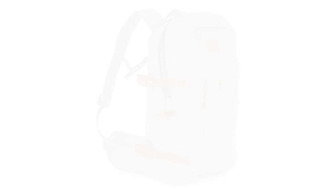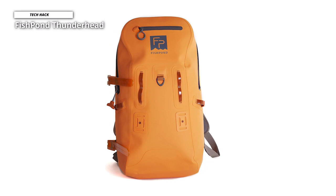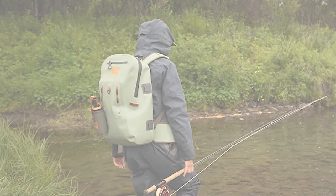Fishpond Thunderhead. Fishpond is a small company that has been making some of the world's most robust fishing packs, bags, and vests for years, and their products look fantastic too. The colors, materials, and design elements of every Fishpond product are outstanding. If you want high-quality packs, bags, vests, and accessories for fly fishing, Fishpond should always be on your shortlist.